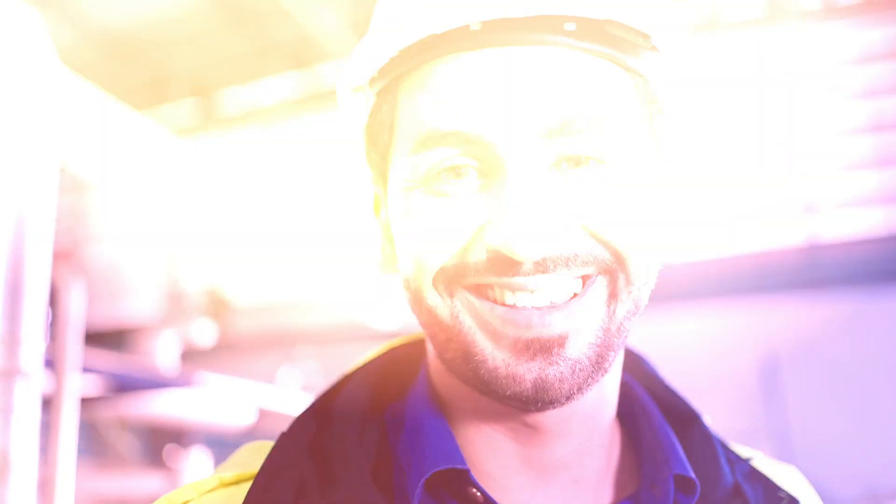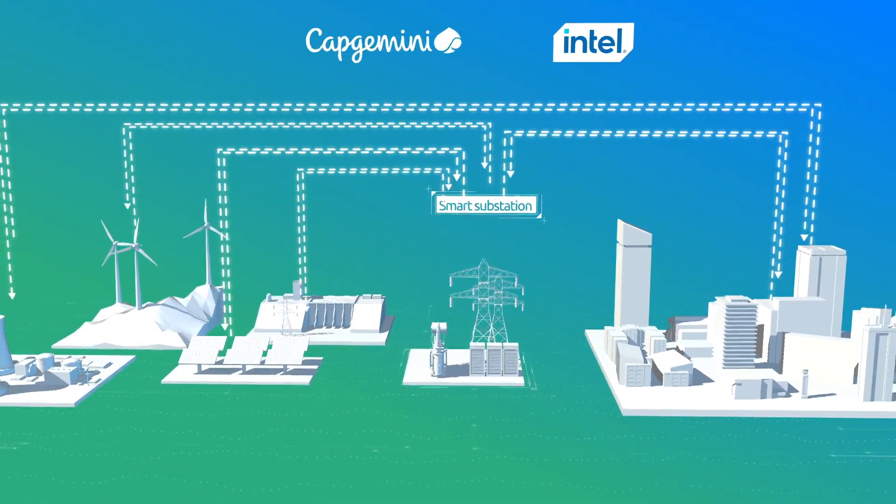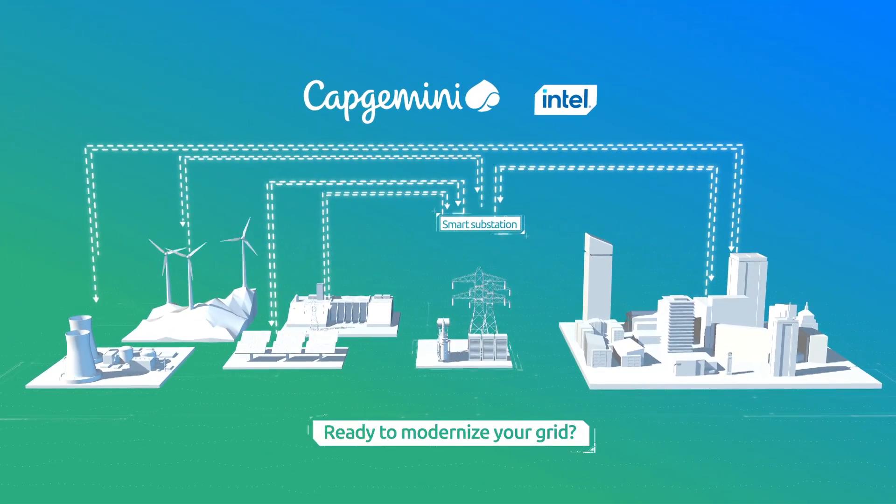A smarter grid starts with substation modernization, and substation modernization starts with Intel and Capgemini. Ready to modernize your grid?